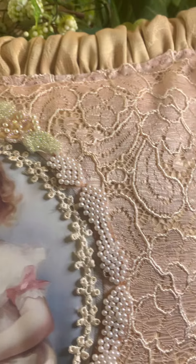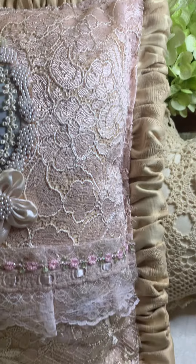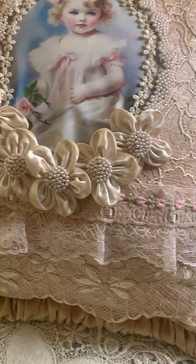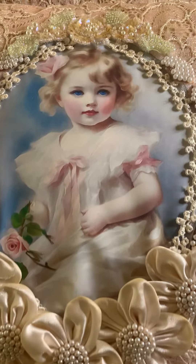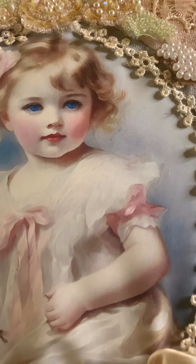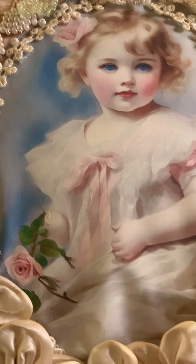These are all the laces that I used to decorate this pillow that I made. I thought it came out so beautiful. And the digital I used from French Cottage Shabby — isn't she beautiful?